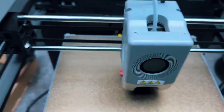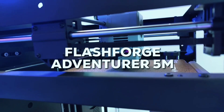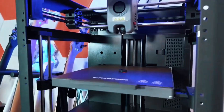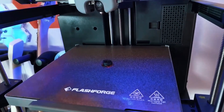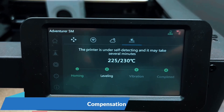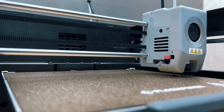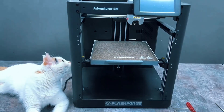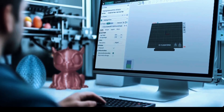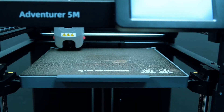With a Core XY build, 600mm/s speed, and 20,000mm/s² acceleration, this printer is seriously fast. Ideal for rapid prototyping, it slashes production time without compromising on accuracy. Speed meets efficiency like never before. Swapping nozzles takes just 3 seconds. It heats to 200 degrees Celsius in 35 seconds and supports high-flow printing. The dual-sided PI platform is flexible and practical, making part removal easy and fuss-free every time.